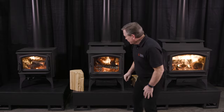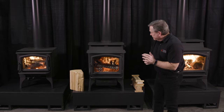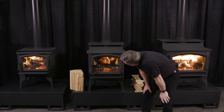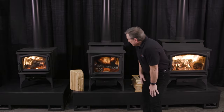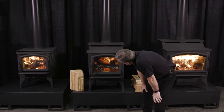On these stoves we have great controllability. Here's the Endeavor — it's got the air control open, and I've just closed it. Now look at the secondary air start to burn. So between my primary air and my secondary air, I'm achieving this incredible fire. It gives me just an amazing fire inside that firebox.